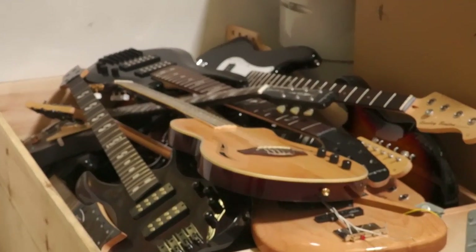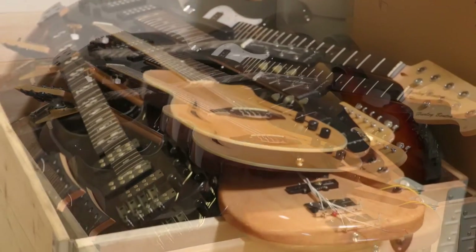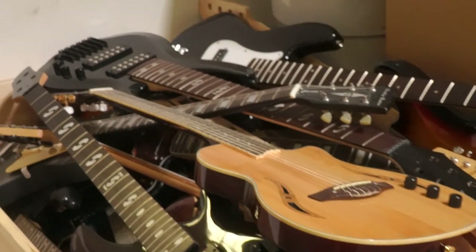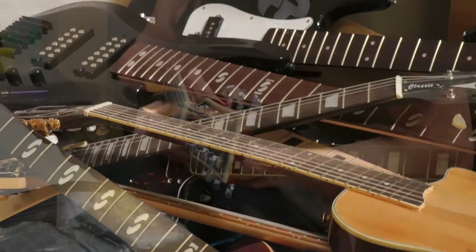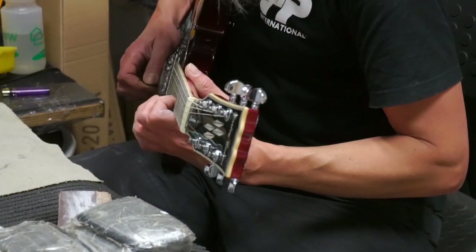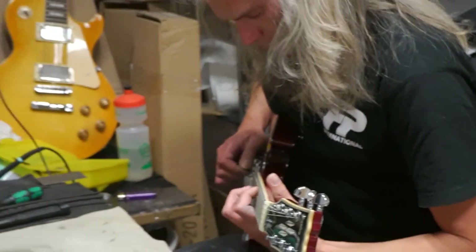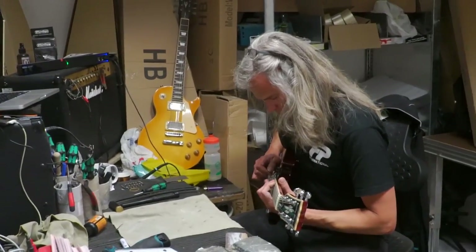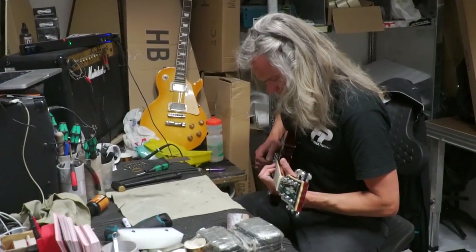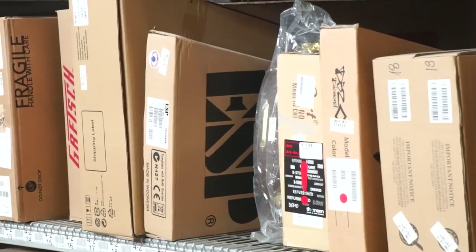Now I wanted to show you guys this because there's a bit of debate about whether the Harley Benton stuff is any good. This is the reject bin — so if they get something in from China that doesn't pass muster, this is where it winds up, because they're not going to give you something that sucks. Here's a guy doing play testing on one of the Harley Benton guitars, and I thought this was really important for you guys to see — it's being tested by an actual guitar player. Meanwhile, I really want that ESP. I can only dream.